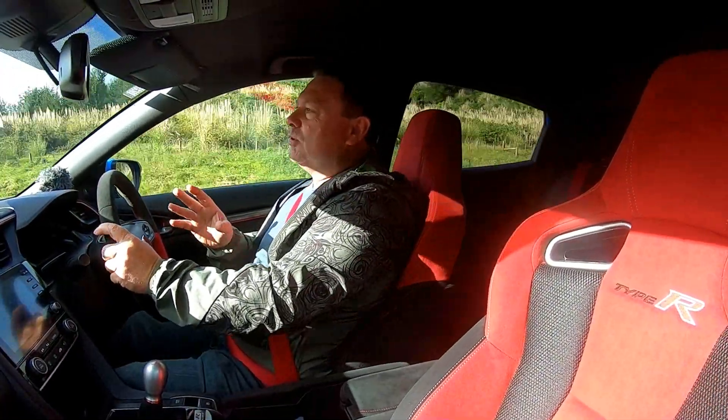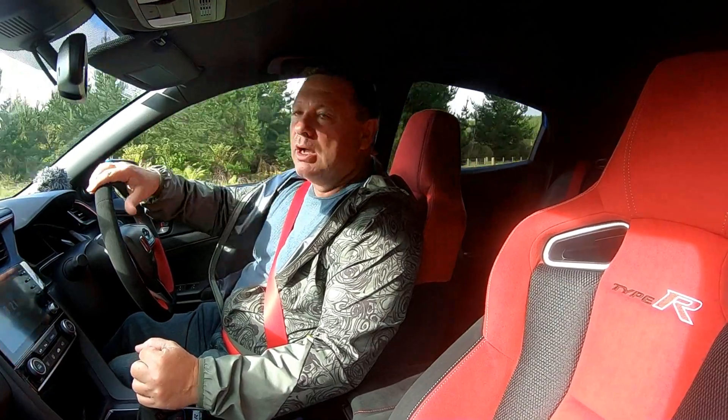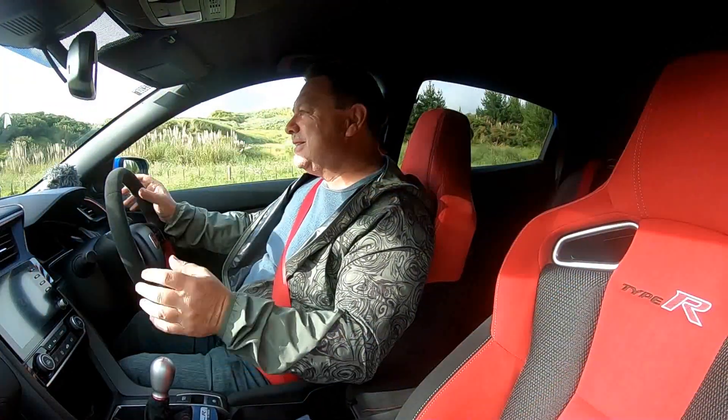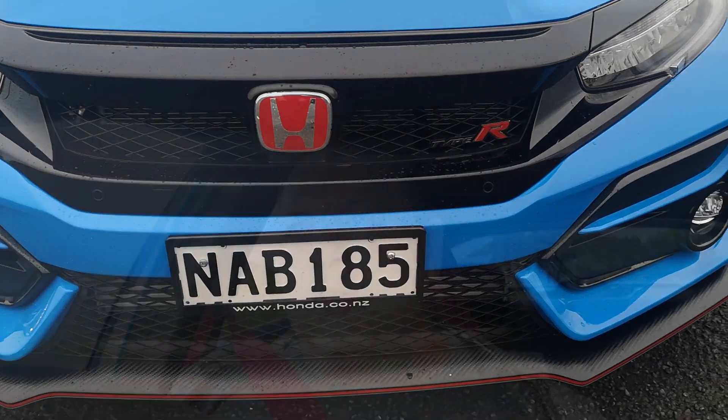And this 2021 model is no different. They've tweaked things as far as the design goes. First off, you can't get past this Boost Blue, which is a new color. It's a standout, particularly when you add in the reds and the black accents all around — very, very cool. The bumpers have had some extra treatment, both front and rear. They've got these body-colored blades in them, and really make it stand out just that much further. The grille itself is 13% larger, which feeds the VTEC engine with extra air, which is just what you want.